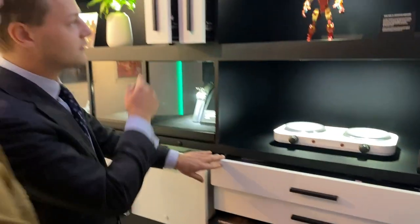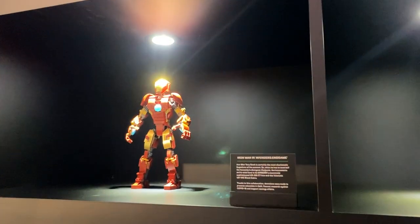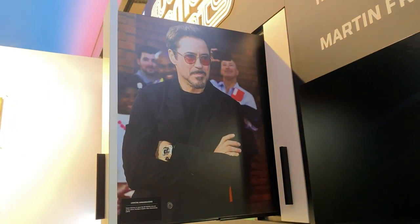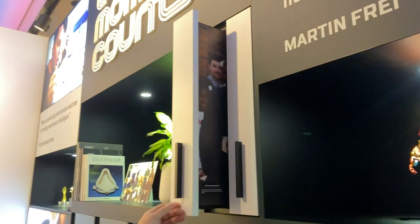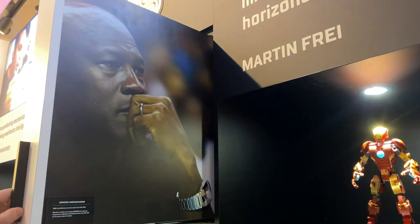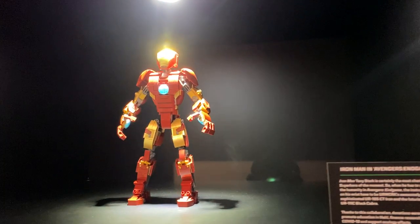The Ironman also has a strong meaning for ULVAC because of the ambassadors — you have guys like Robert Downey Jr. from Ironman. But there was someone else who was a big overt collector right from the start: Michael Jordan. He's a long-term supporter.